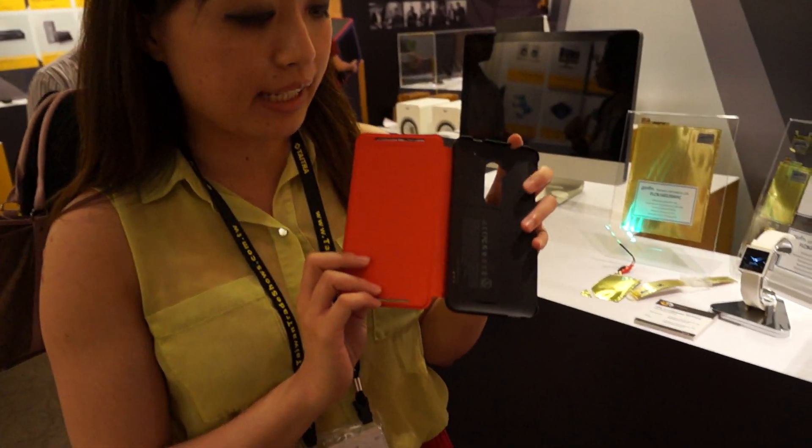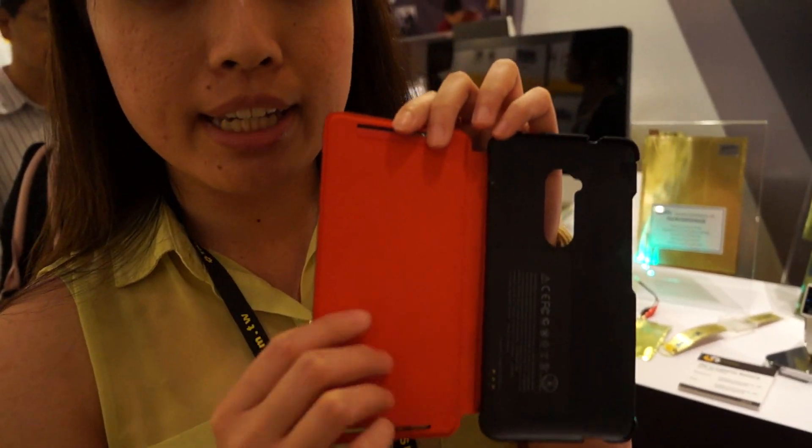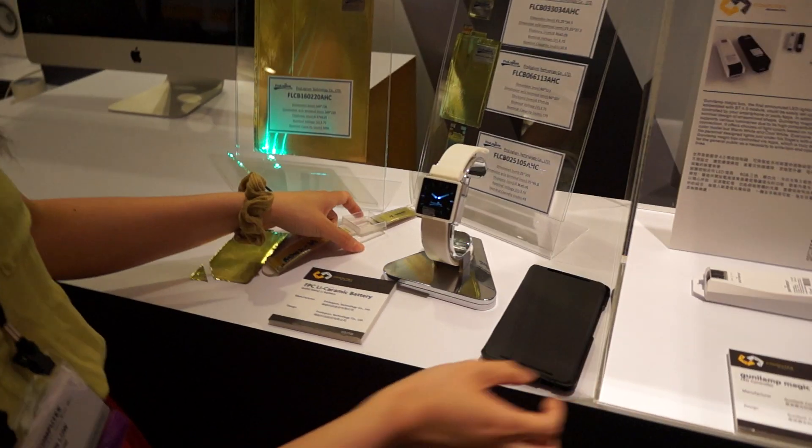It's already available in the HTC One Max's accessory, the power jacket. You can't see it in here, but what it really is is a strip that's a battery that can charge your HTC One M8. But what's even more exciting is the other application uses for this.